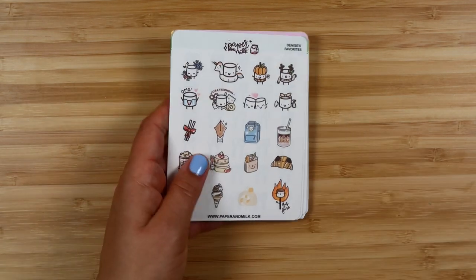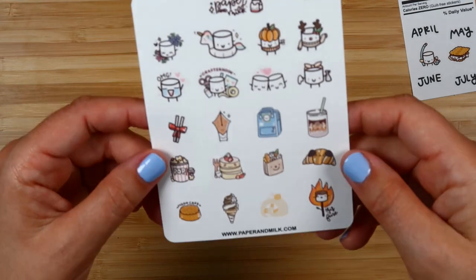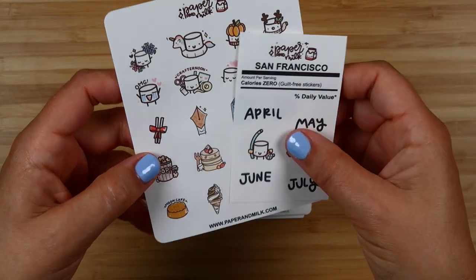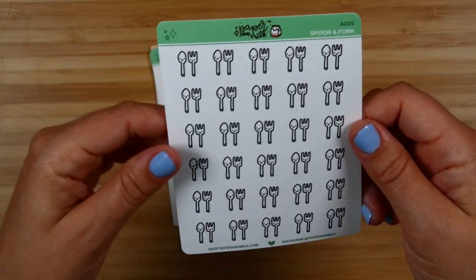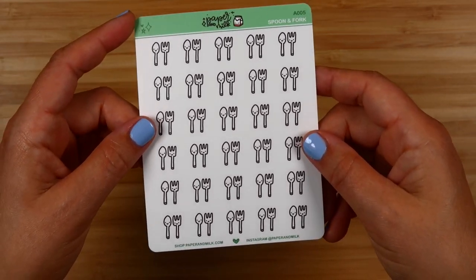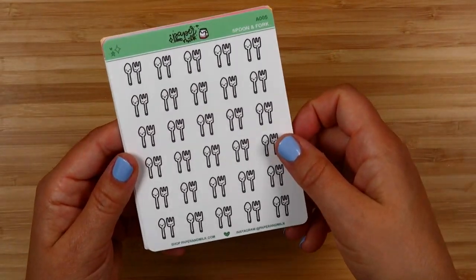There's a little freebie here with some months, a s'more, and a little Maru going to the pool, plus a sampler of Denise's favorites. One thing about Paper and Milk stickers — the freebies are on matte paper since she makes those in-house, but the rest of the stickers are manufactured on a vinyl matte paper. For character stickers that's great because the print-and-cut quality is really good, even if it's not my favorite for regular stickers. I stocked up on things I thought I'd use while they were on sale.